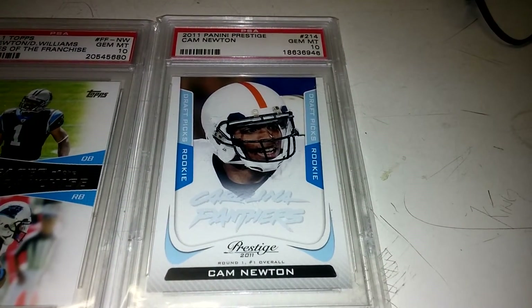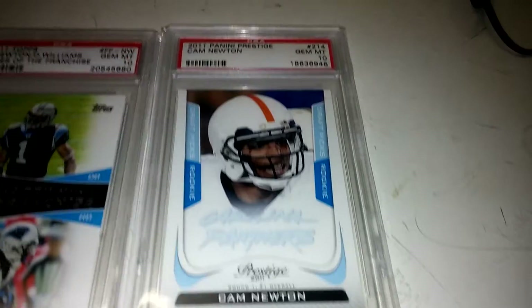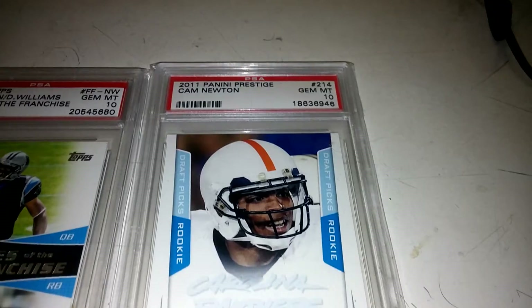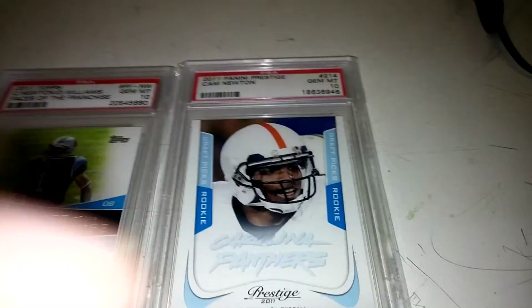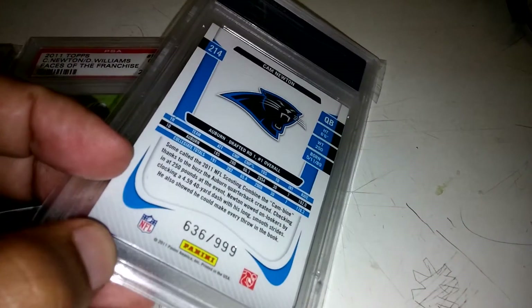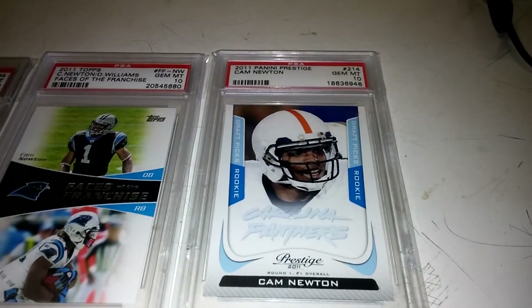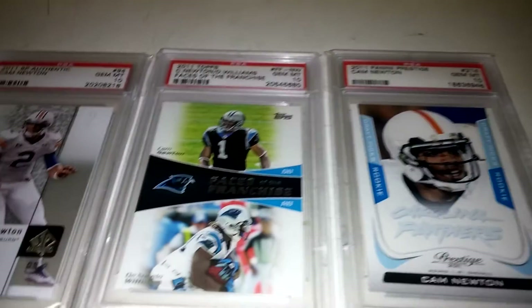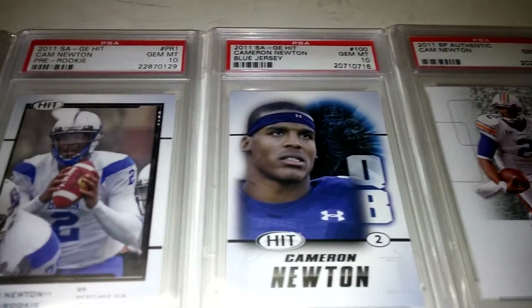And the 2011 Panini Prestige — this is the light blue ghost parallel. Now, if you look at the label, it's labeled wrong — it's labeled as the regular one. The difference between the two is where you see light blue, it's gray on the regular. The light blue version is short printed out of 999. So I've got to send that back to PSA and have it labeled right so I can add it to the registry.